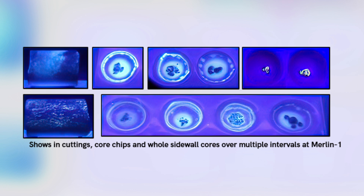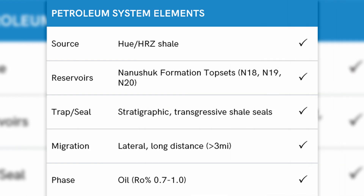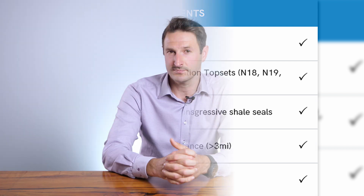The first of these targets was tested with our Merlin 1 Well earlier this year. Merlin 1 was considered a technical success by the company, with three independent reservoirs confirming the presence of oil. Subsequent geochemical analysis has shown that this oil is sourced from an HRZ-type source and is right in the heart of the oil window. It's important to note that whilst the N14 was not intersected at the Merlin 1 location, it remains a significant target of interest with a net mean prospective resource of 132 million barrels of oil to be targeted in subsequent drilling seasons.